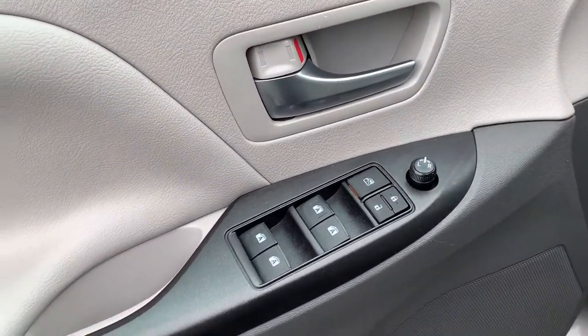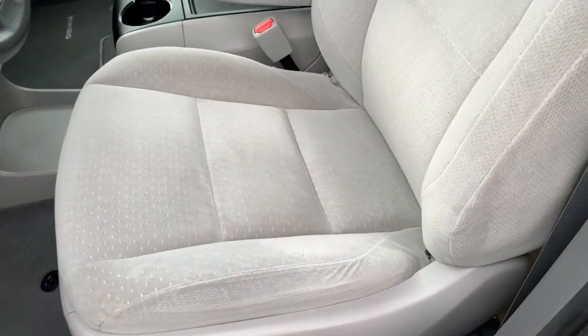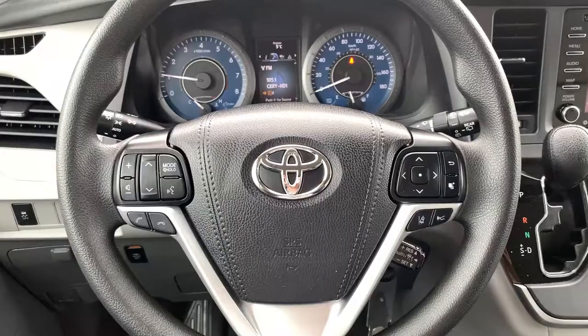Heading inside, there's a beautiful light gray interior, two-tone power mirrors, windows, and locks. Storage along the bottom. Your driver's seat is fully adjustable with lumbar support, and you get this beautiful premium cloth throughout.